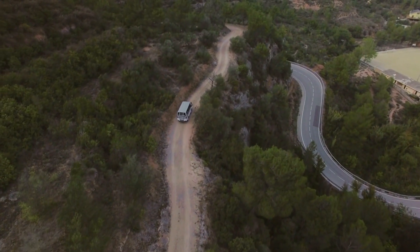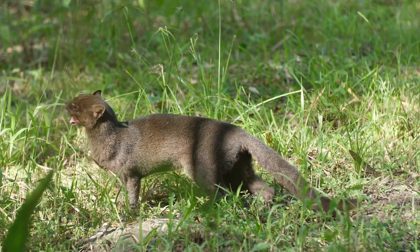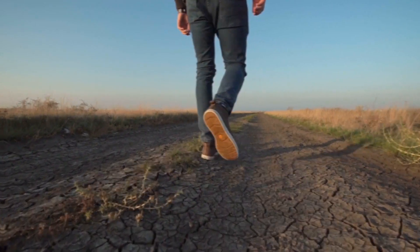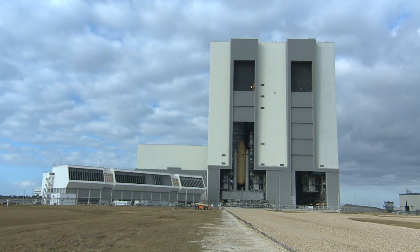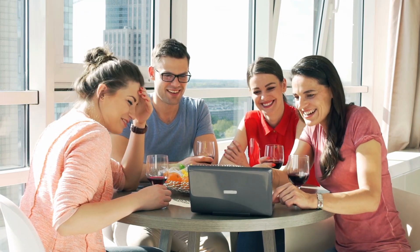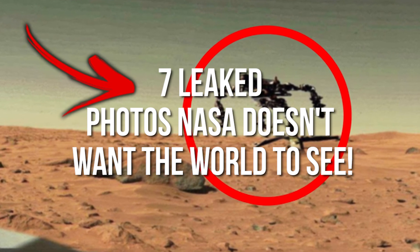Human beings' infatuation with the unknown is well-documented. Whether it's an animal we've never seen before or an area that's never been investigated, our curiosity typically gets the best of us, which is why outer space is such a mystery. And you better believe that NASA knows a lot more about it than they're letting us in on. All that curiosity is why today we'll explore seven leaked photos NASA doesn't want the world to see.